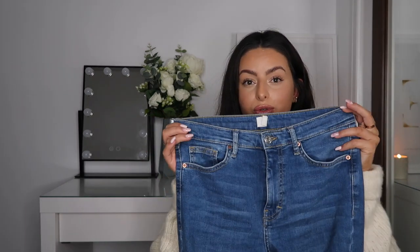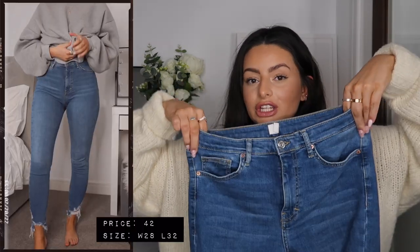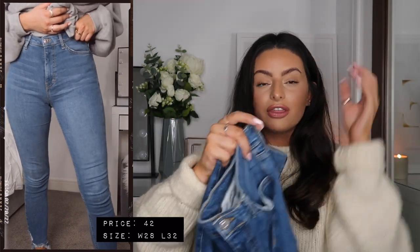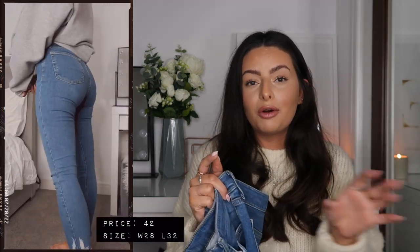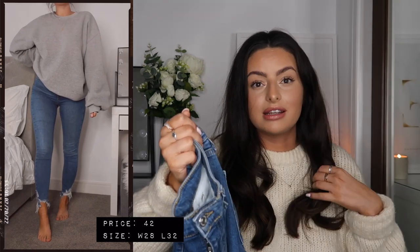I'm going to start with the pair I wear the most. The first pair I wear almost daily — these are my go-to and the ones I get the most questions on. My two most worn pairs are from Topshop, and both are actually the Jamie jeans. These are the newest pair I got — they're a skinny jean, they nip you in so nicely at the waist, and they are super high-waisted, which is what I love. They are the most comfortable jeans you will ever find.